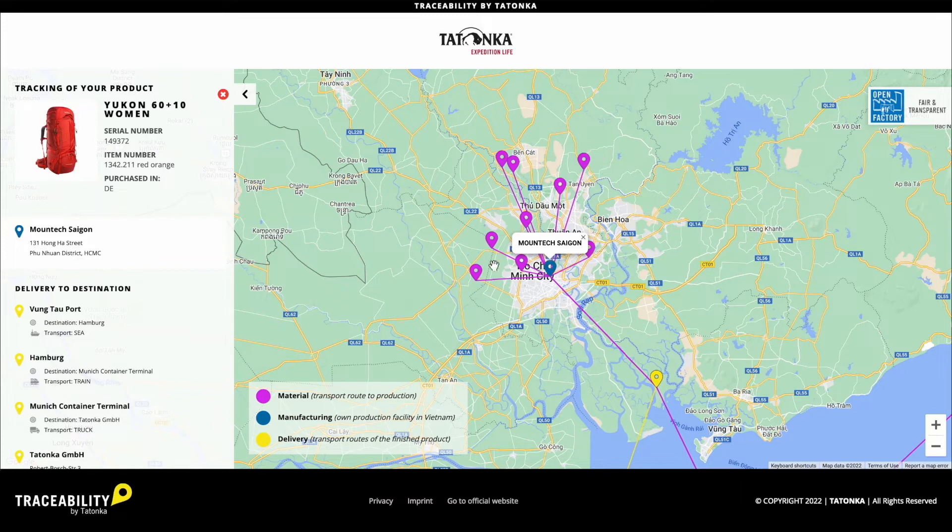However, a lot of our materials also come from Vietnam itself, which means short delivery routes. Finally, all purchased materials reach the central warehouse of our production facility in Vietnam.